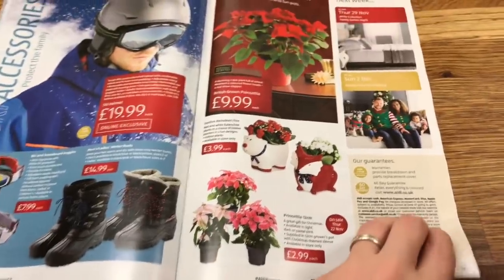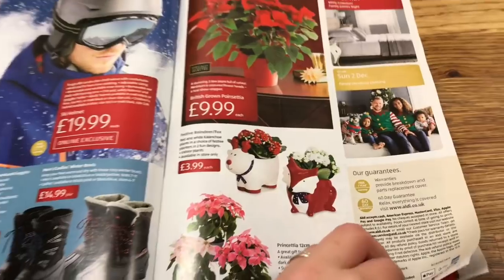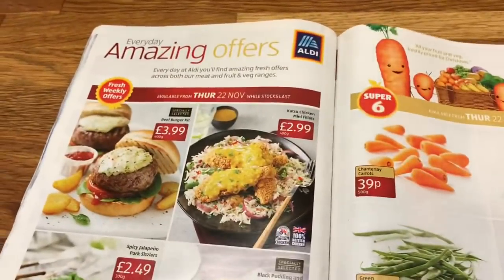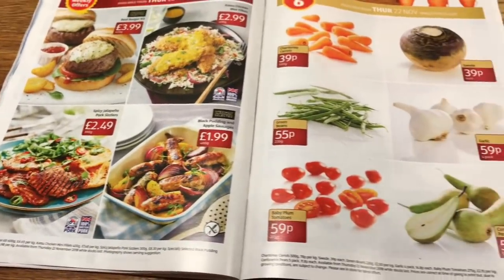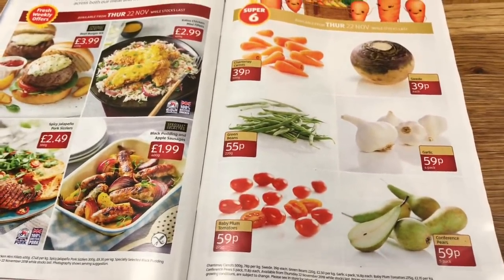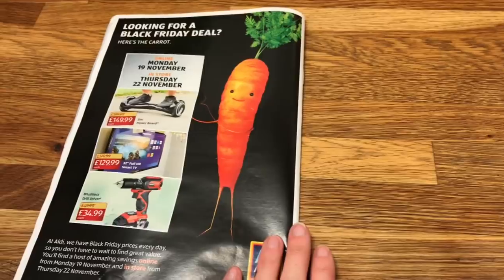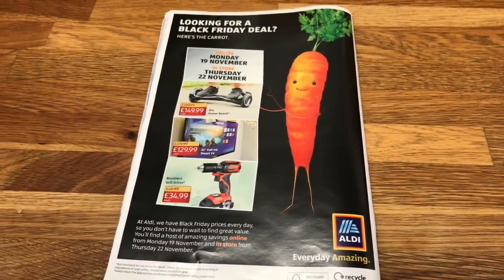Of course I have to look at the plants — those pots are too cute! And then their amazing meat offers and their Super Six fruit and veg — that's what they had in today. I hope you guys enjoyed this video, have a good weekend, and I'll see you in the next video. Take care, bye bye!